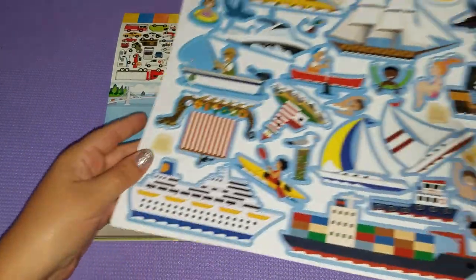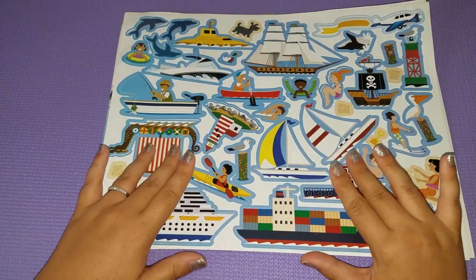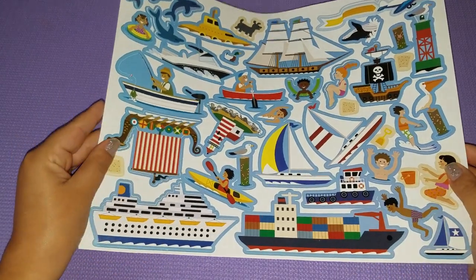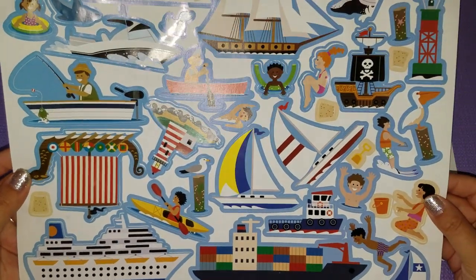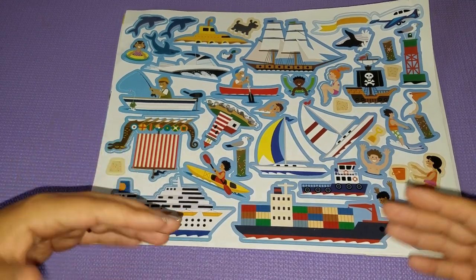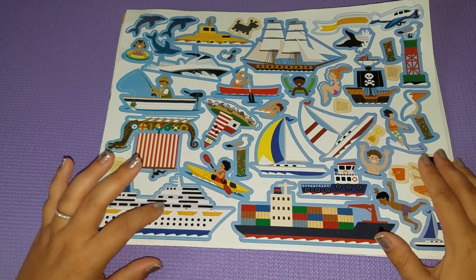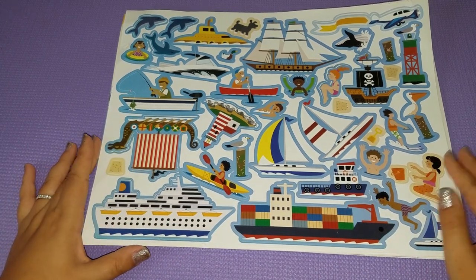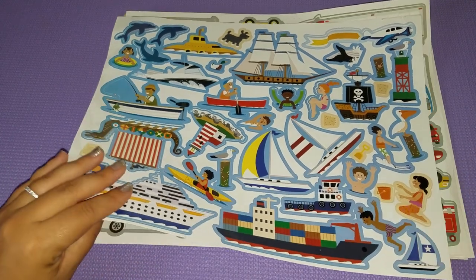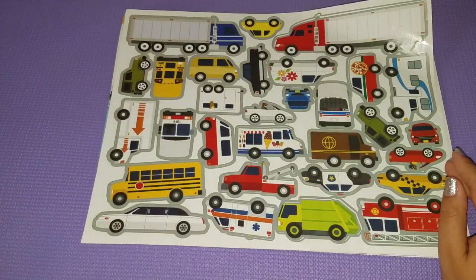Each page of stickers coincides with a different background that you can put the stickers on. So for example, this first one we have is mostly boats and kids swimming. There are different themes within the theme — we have pirate ships, cargo boats, and cruise ships so you can give the picture a different feel.